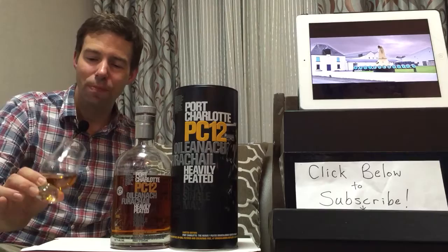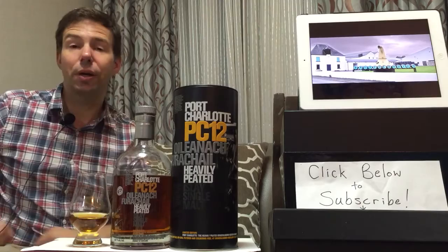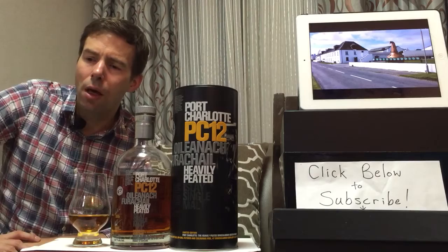So PC-12, 12 years old. We're going to let that sit for just a little bit and talk about the Bruichladdich Distillery.